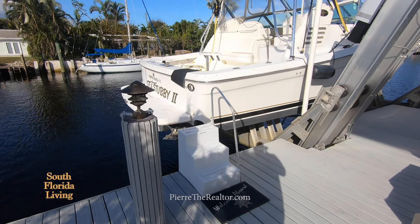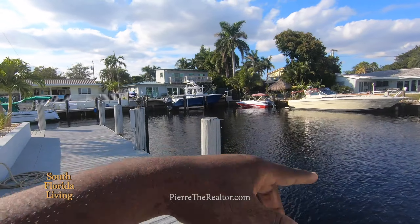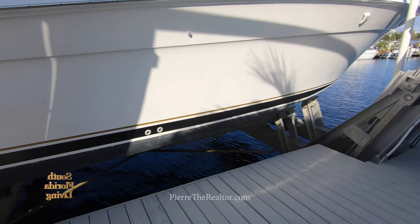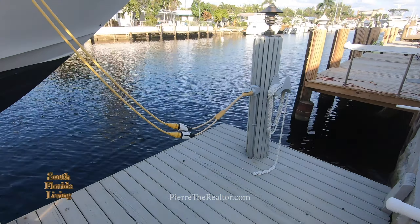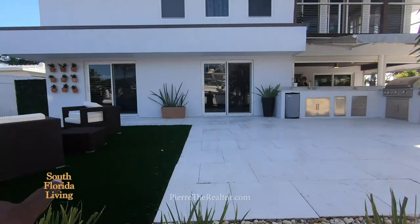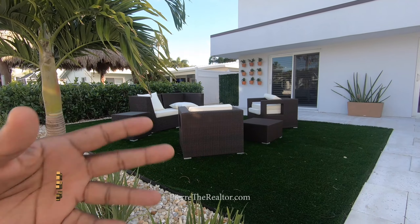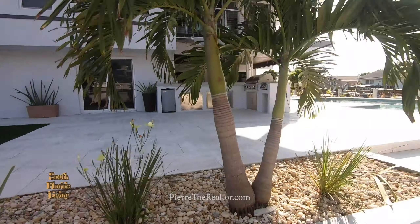They got a boat lift here, which is nice. That's how you keep the boat clean and do proper maintenance on it. You can tell they just retouched up these docks. From right here I'm seeing another entertainment area where you can chill, you got the grass. If you don't want couches here, you can put down a mat, get a personal trainer, do yoga.